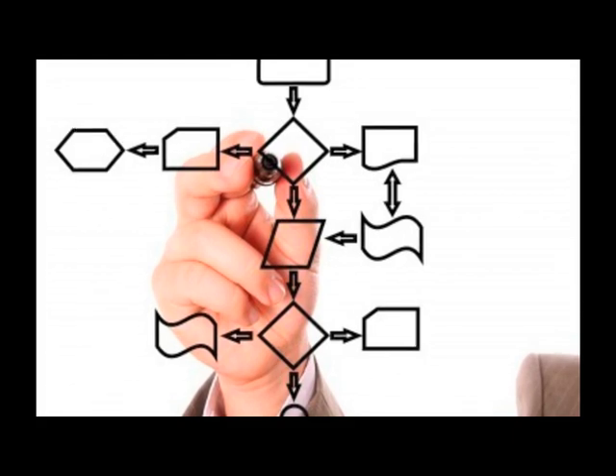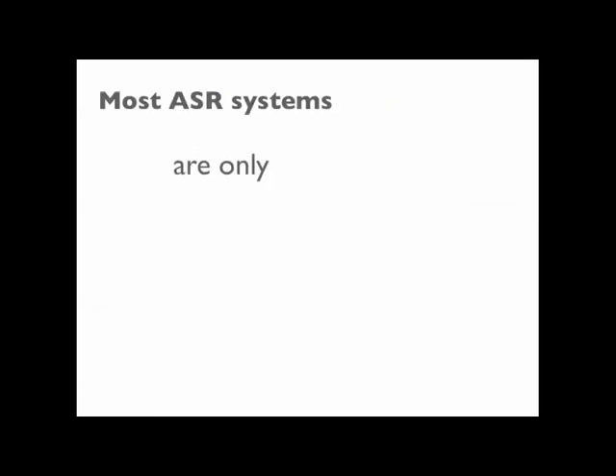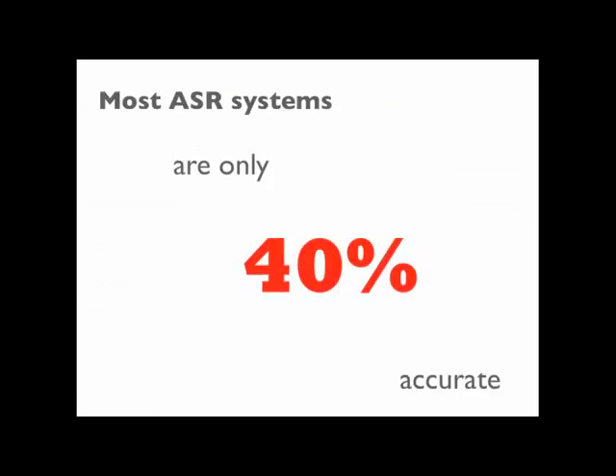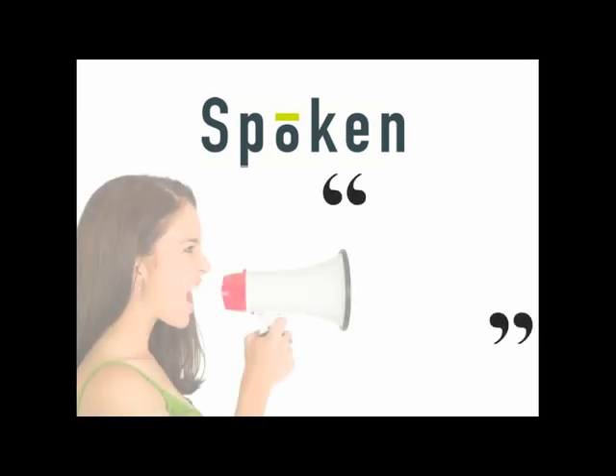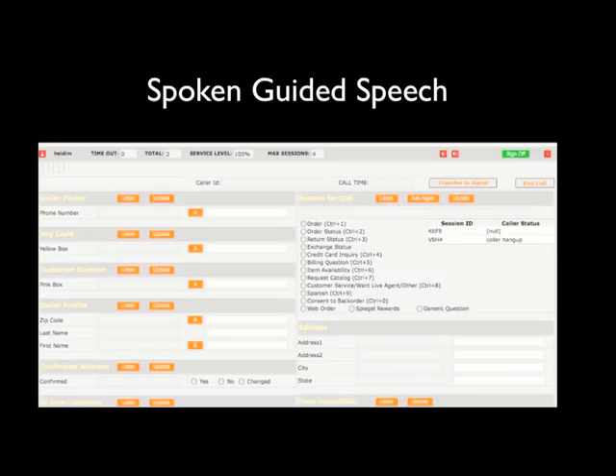We have years of experience customizing IVRs, and we have the capacity to ask open-ended questions such as, 'How may I help you?' Most ASR-only systems today have about 40% accuracy — that's why they have to ask customers to respond twice.